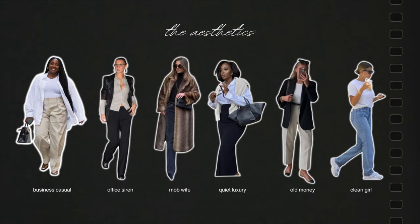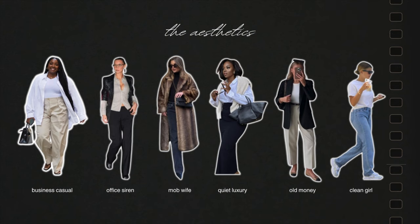So with that said, the aesthetics we're going to talk about are: business casual — although it's technically not an aesthetic and more so just a style, I still wanted to include it because a lot of these pieces fit perfectly for a business casual look. Then we also have the office siren aesthetic, the mob wife aesthetic, the quiet luxury aesthetic (also known as stealth wealth), the old money aesthetic, and the clean girl aesthetic.